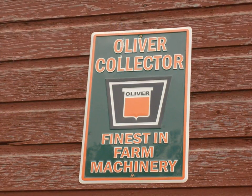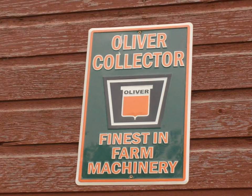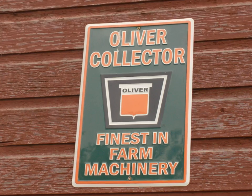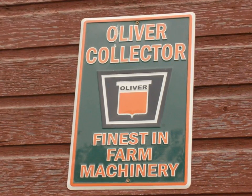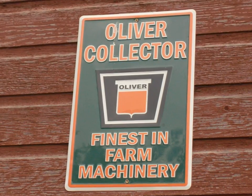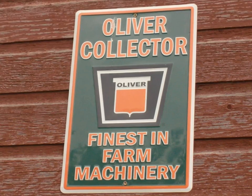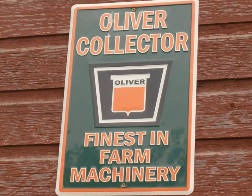Not only did they have antique farm implements, but he was also a collector of Oliver Farm machinery. I had never heard of this type of machinery before. Coming from Illinois, I'm very familiar with John Deere, but I added this bit of knowledge to my repertoire.